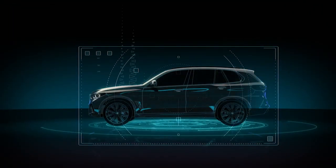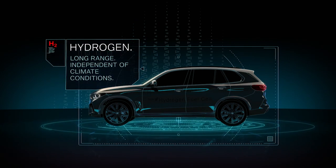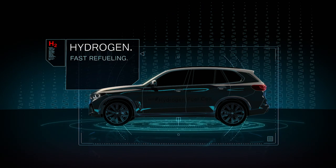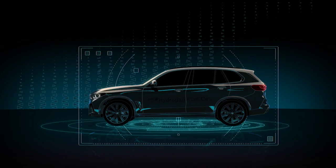A BMW fuel cell electric vehicle will offer a long range independent of climate conditions, fast refueling, and sheer driving pleasure with zero emissions.